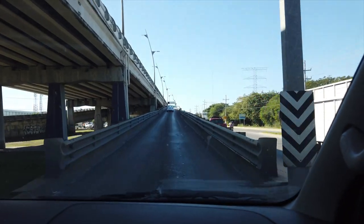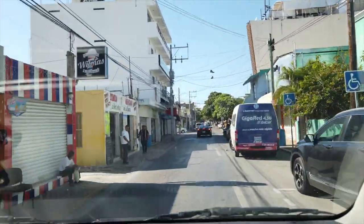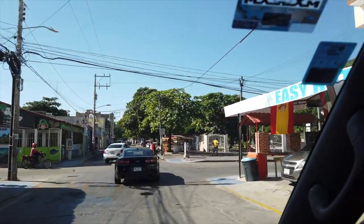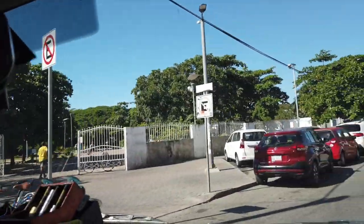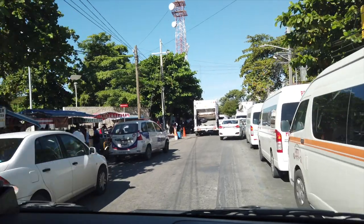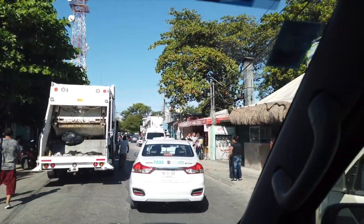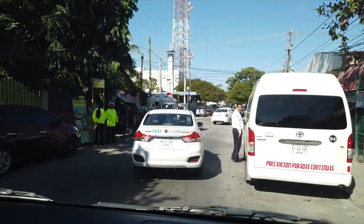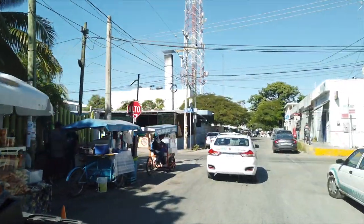When we arrive in Playa del Carmen you'll be able to see where the collectivo drops us off. It's only about a three-minute walk from 5th Avenue, which is the main street in Playa del Carmen — that's where all the bars, shops and restaurants are. If you walk one block further, that's where the beach is. So the collectivo drops you off in a really handy place. The place they drop you off is also where you pick up the collectivo to go back to your hotel.